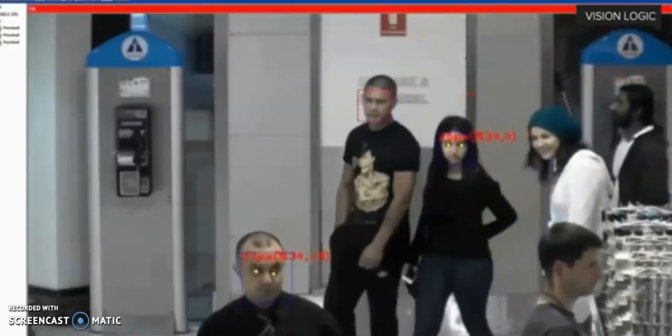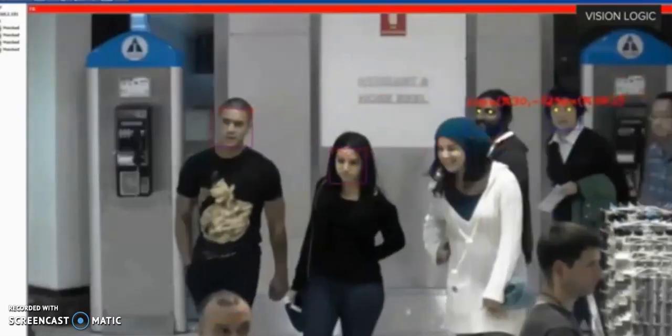With more cameras in more places putting faces into databases, there are serious privacy concerns. Just physically being in an airport is not consent to having your face stored in a database. Walking into a store is not consent to allowing your face to be stored in a database. That is not what consent means.